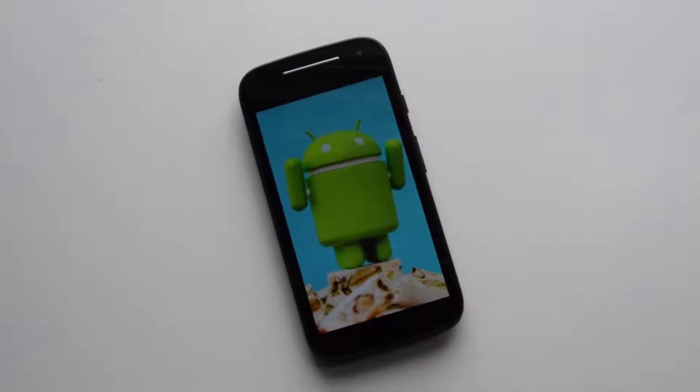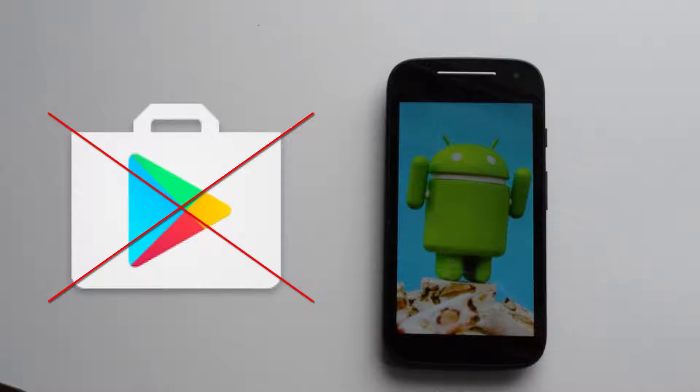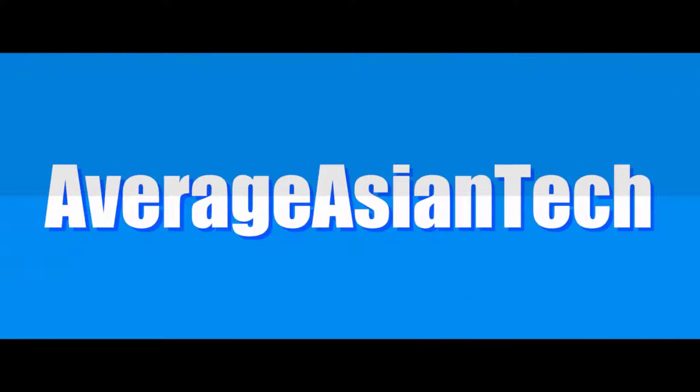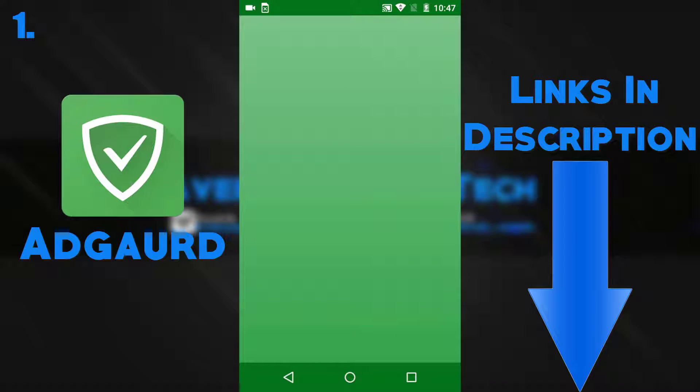Hey, what's up guys, this is Average Asian Tech, and these are 10 secret apps you can't find in the Play Store. With no further ado, let's jump right into the video.